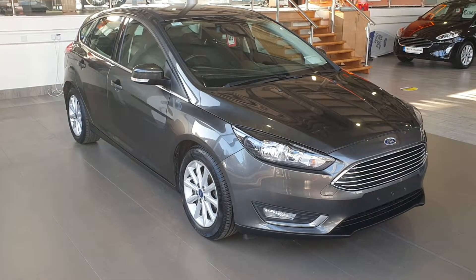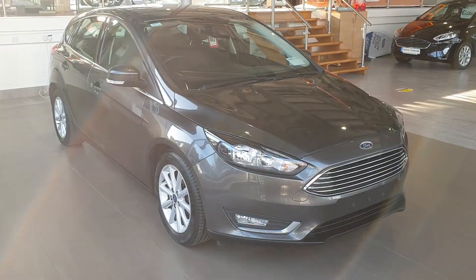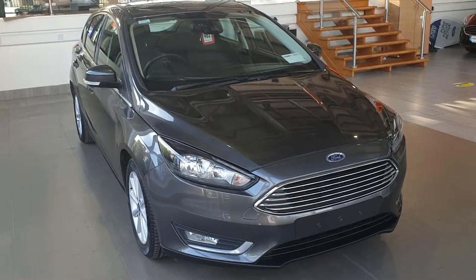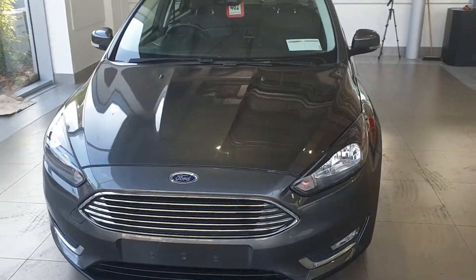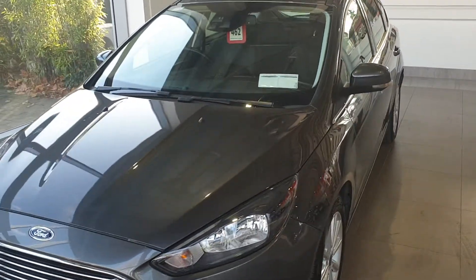Hello everybody, Barry here from CAB Motors in Blackrock and Cork, giving you a look at this 2017 Ford Focus Titanium, 1 litre EcoBoost, 125bhp, there is 48,000km on the clock.